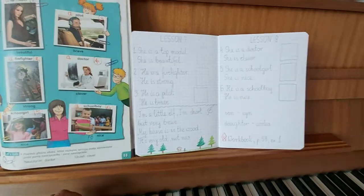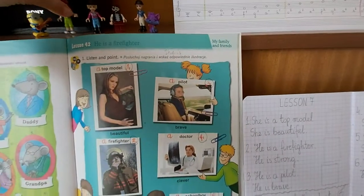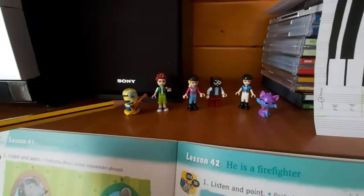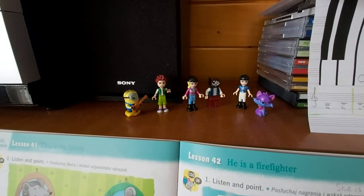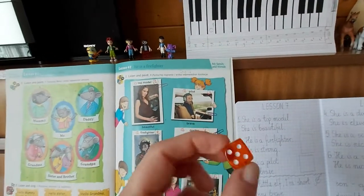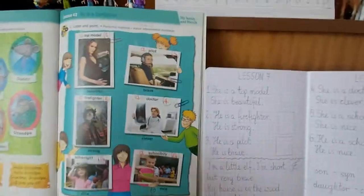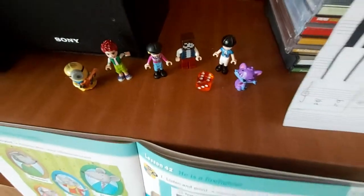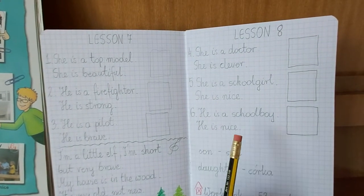Ok. Dobra, to teraz bierzemy sobie taką kostkę i tutaj będziemy wyrzucać sobie — mamy naszą klasę. There is a new child in our class. Nowe dziecko w naszej klasie. Mamy kostkę, będziemy wyrzucać sobie i ile oczek wypadnie, takie zdanie będziemy czytać. No to uwaga. Six. He is a schoolboy. He is nice.